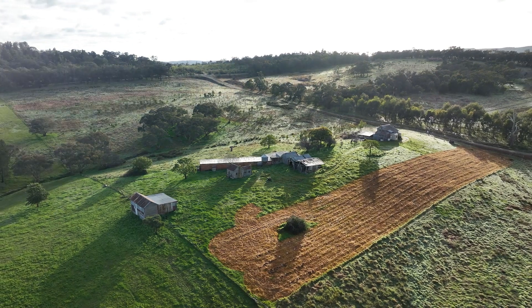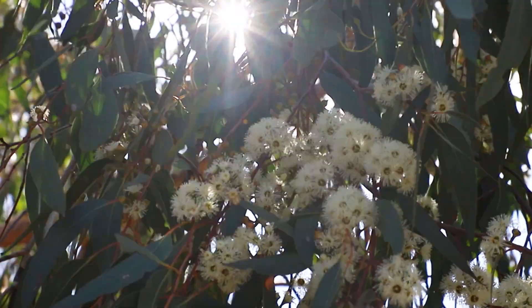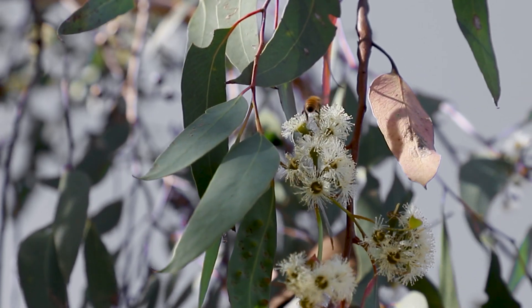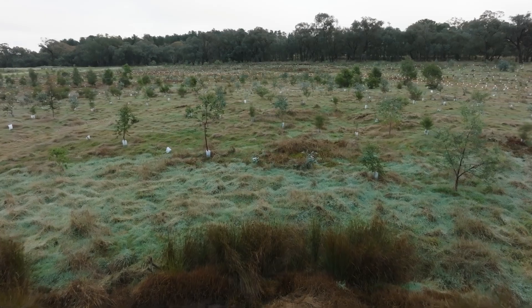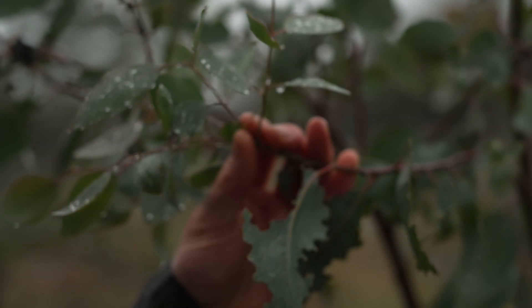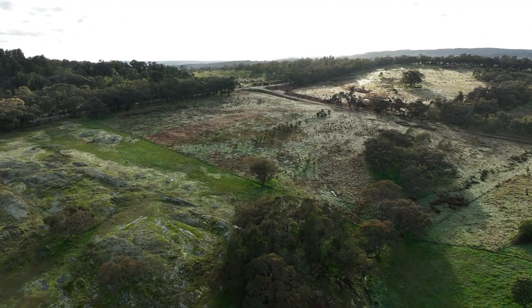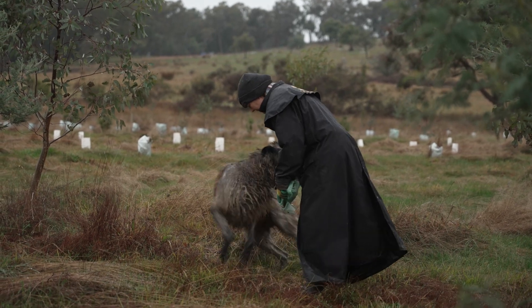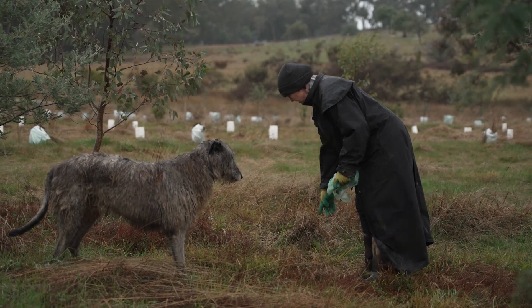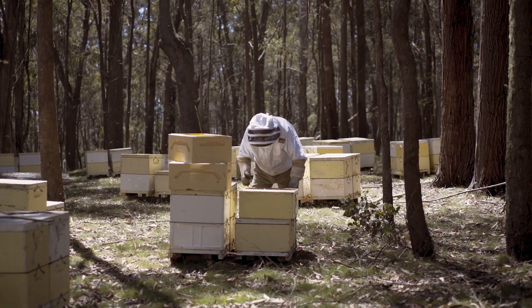It's a six hectare site that's been specifically planted with pollinator-friendly trees and shrubs that are native to Australia. We're in the final stages of planting and once completed we expect there will be about 40 different species of trees and plants, with 3,000 planted in total. The purpose of the Bee Arboretum is to have a range of different nectar and pollen options for bees and other native pollinators.